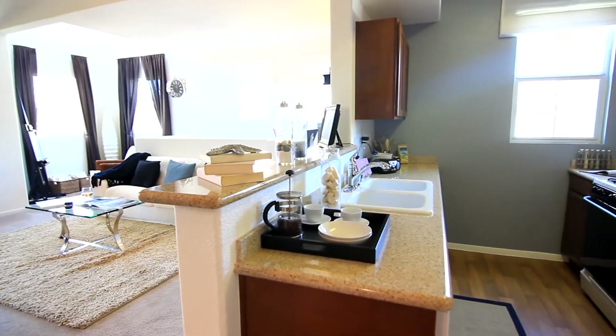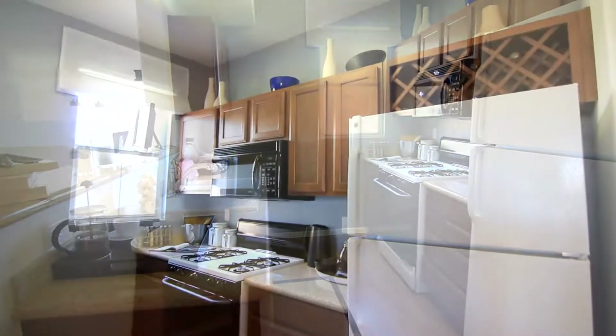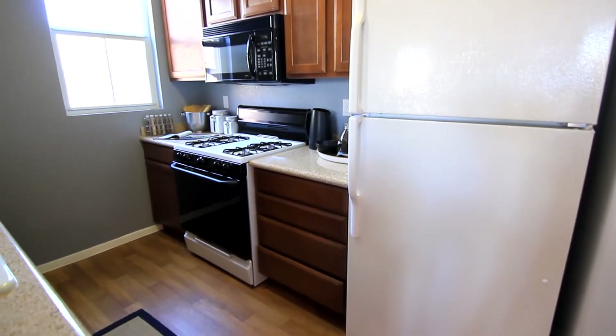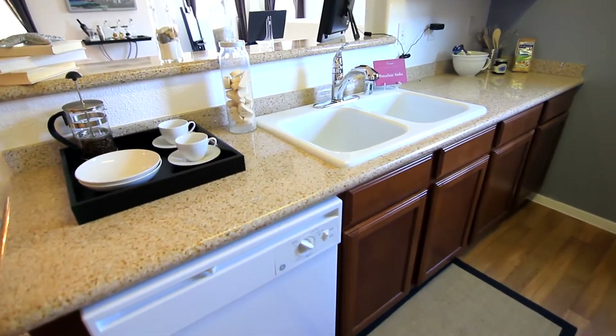This kitchen has all the essentials necessary to prepare your favorite meals. Equipped with enough cabinet space to store dishes, take notice of the attractive granite countertops and hard flooring.